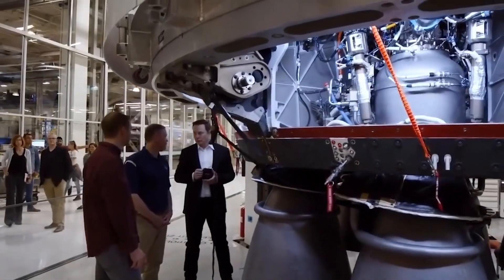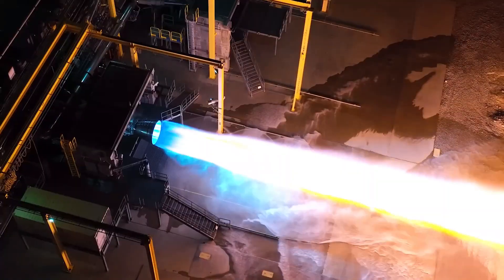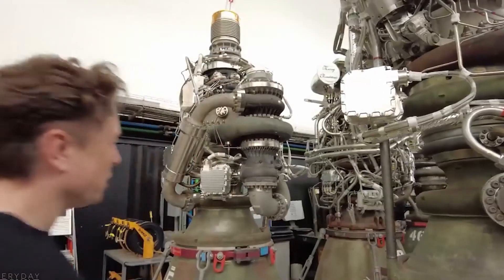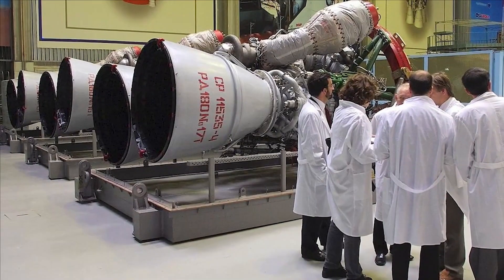This allows for higher speeds and longer duration missions with the same amount of fuel. Compared to its predecessors, the Raptor vacuum engine has been meticulously optimized for power and suitability in the vacuum environment, surpassing not only Raptor 1 and Raptor 2, but even the recently announced Raptor 3 by Elon Musk.